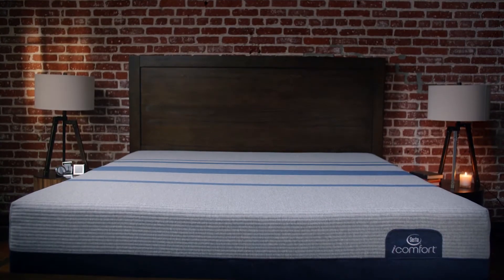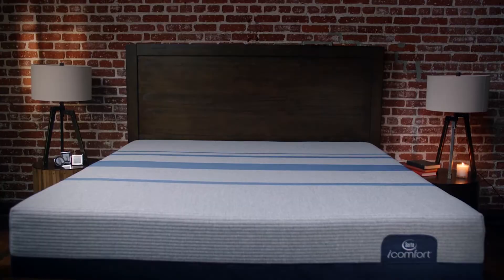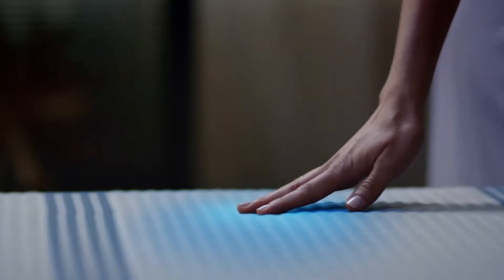From first touch and all through the night, it's now smarter, cooler, and better than ever. Delivering cool-to-the-touch comfort instantly.